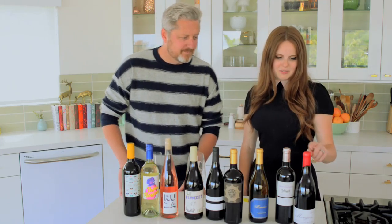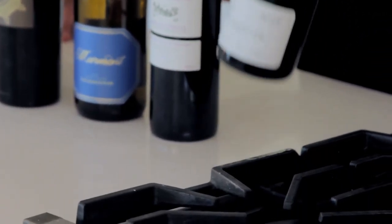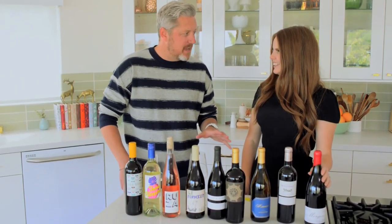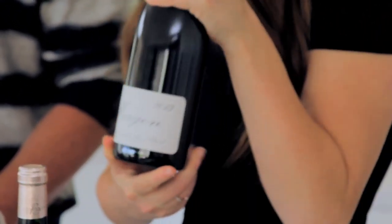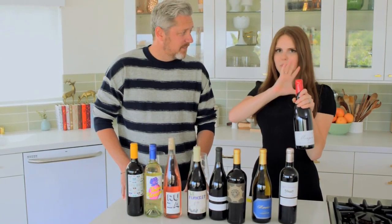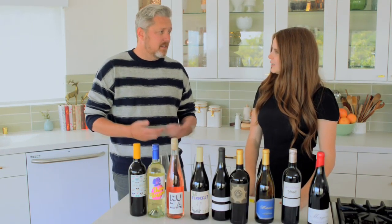So this one looks like it's from a pirate ship because of the wax on the top, like pulled from the hold. That's a dead giveaway because you can't do that by machine. Someone is literally dipping that — warming up the wax and then bottle by bottle dipping it. It's very simple. There's so little information here other than "Morgon." That tells you where it's from, but how many people know where Morgon is? And then you have to figure out what the grape is and who the winemaker is.